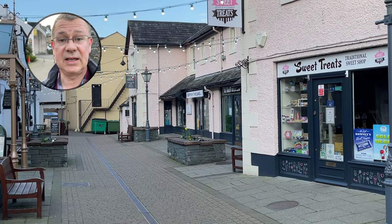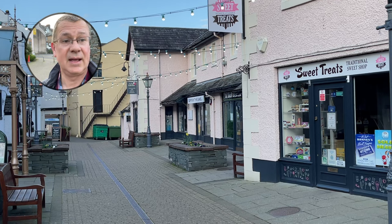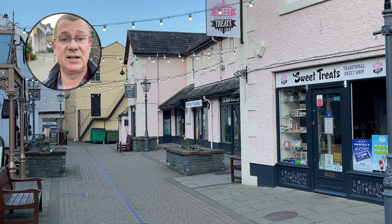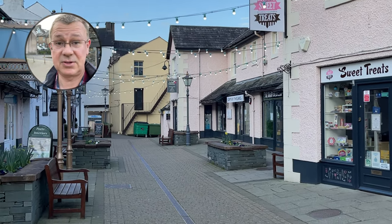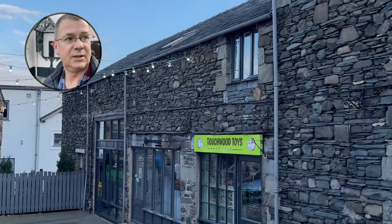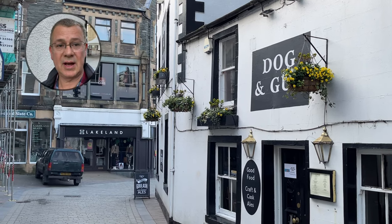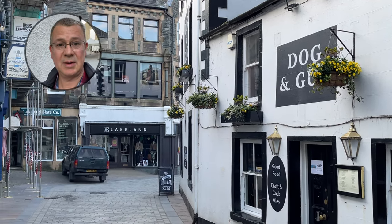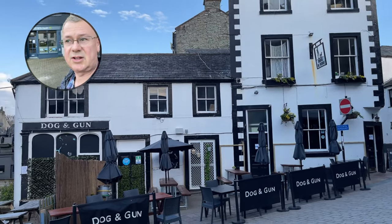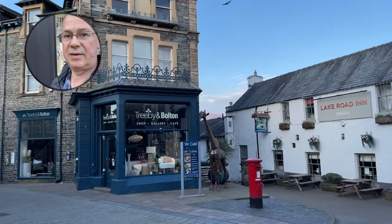We head out onto the main square where they're setting up the market for the day. It's Thursday and it's market day in Keswick — there's also a weekend one, worth checking out. There's even a Keswick craft beer shop if you're after some beer. We head down towards the lake, passing the Dog and Gun pub and seeing Lake Road and various shops and outlets in Keswick.